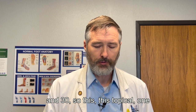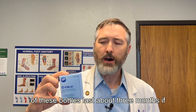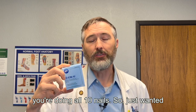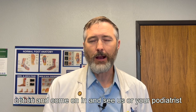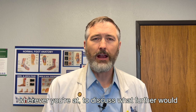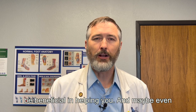This topical — one of these bottles will last about three months if you're doing all 10 nails. So I just wanted to give this to you as an option. Come on in and see us, or your podiatrist wherever you're at, to discuss what further would be beneficial in helping you.